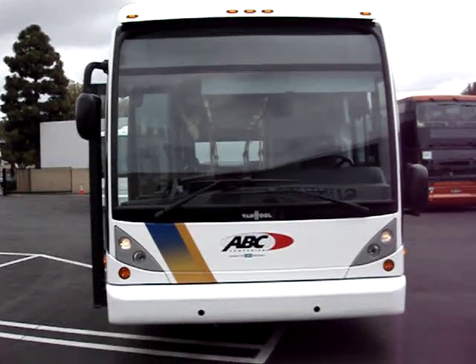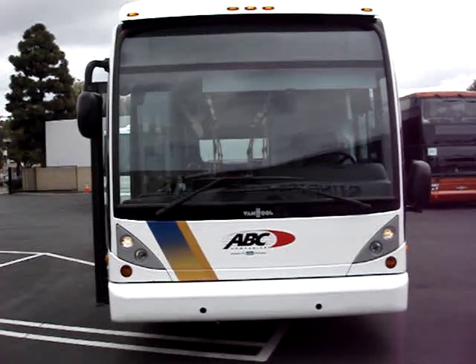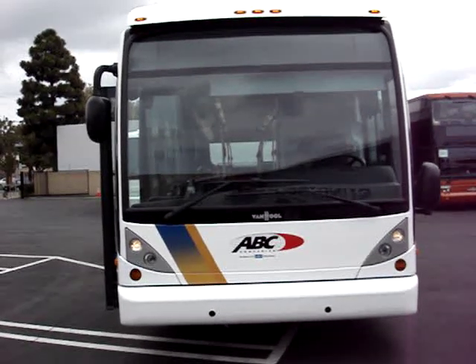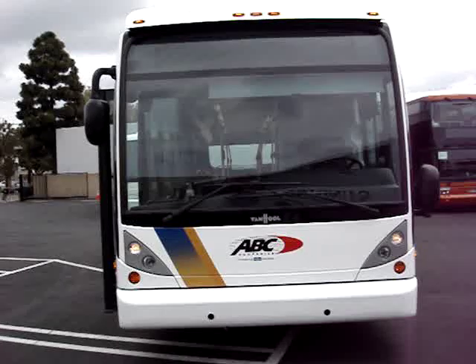For all of your motor coach needs, please consider ABC Bus Companies and also pre-owned and new transit motor coaches. Thank you.